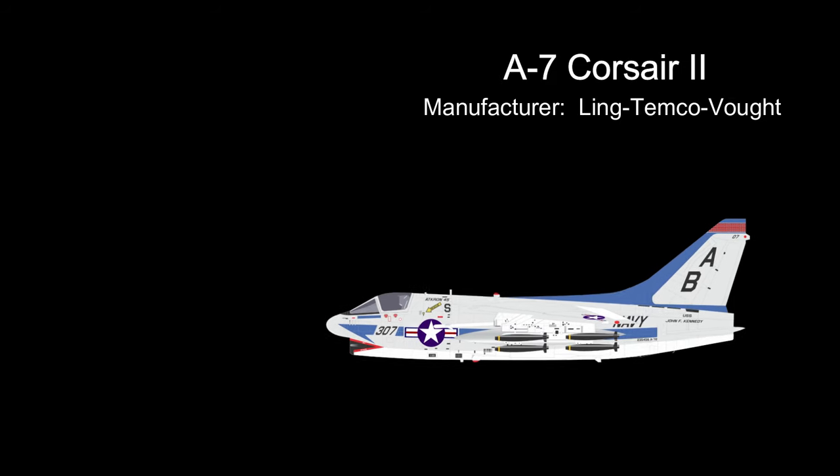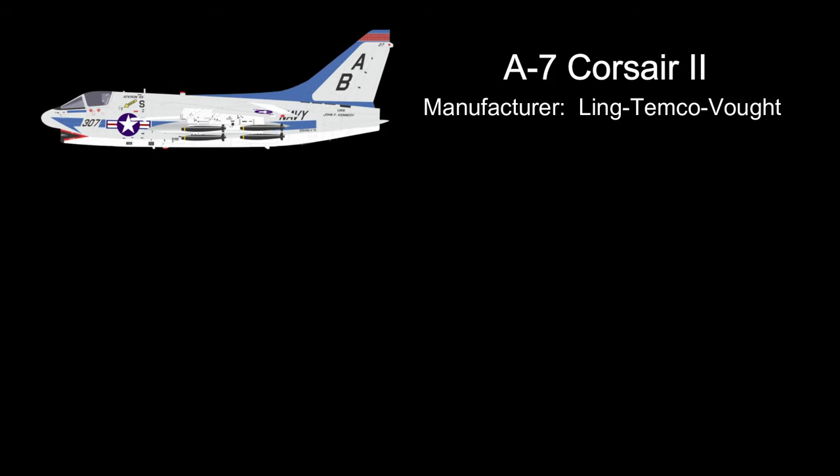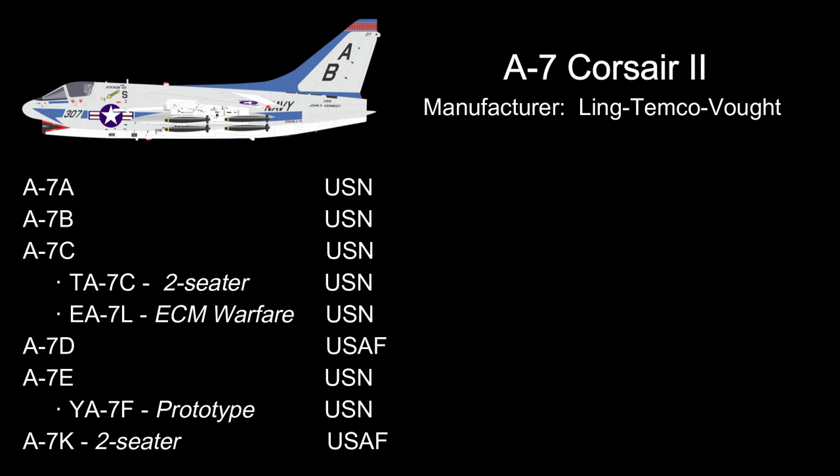A total of six main variants of the A7 design were built, A through E, plus a two-seater K variant, as well as a couple of two-seater versions of the C variant used by the Navy for electronic countermeasures work. All versions were used by the Navy except for the D and K variants, which were developed for the Air Force and Air National Guard. Two D variants were modified as prototypes for a transonic F variant, but these were never put into production.